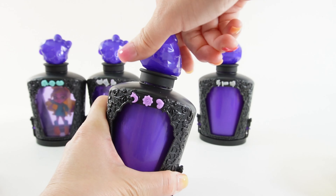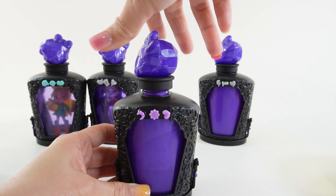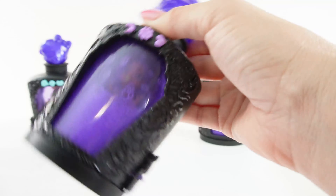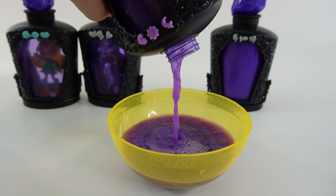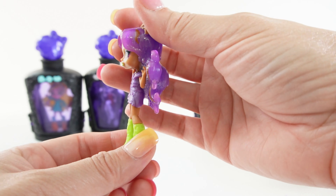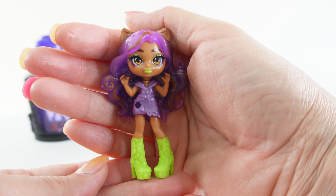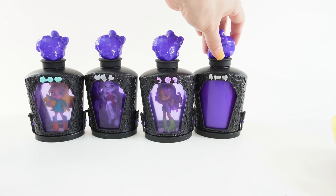Next potion — ready to shake. Oh I see some green boots, this must be Claudine. Let's pour her potion out and take her out. And here is Claudine Wolf! Look at her hair — she has long purple hair, green lipstick, and a purple and green outfit. Look at those boots. And I love her little ears too.